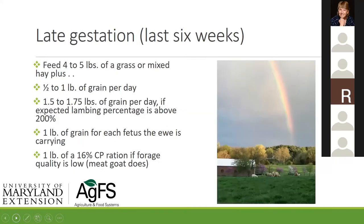Suggestions for late gestation: four to five pounds of grass or mixed hay plus a half to a pound of grain. When I say grain, I'm looking at corn or barley because you're searching for energy at a reasonable cost — though you can certainly buy sweet feed or textured feed if you need to match protein with your hay. A pound and a half to a pound and three-quarters of grain per day, or a pound of grain for each fetus the ewe is carrying if you're expecting a 200% lamb crop. A pound of 16% ration if forage quality is low.